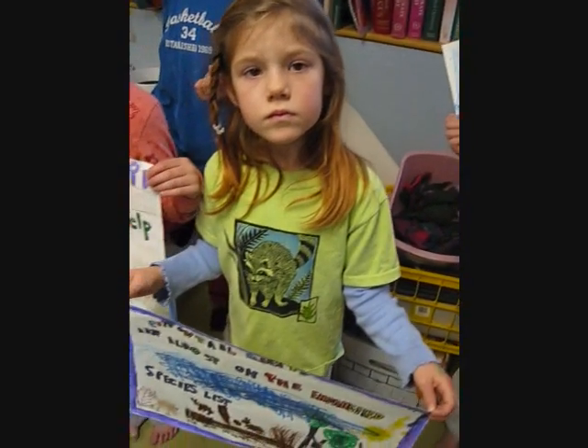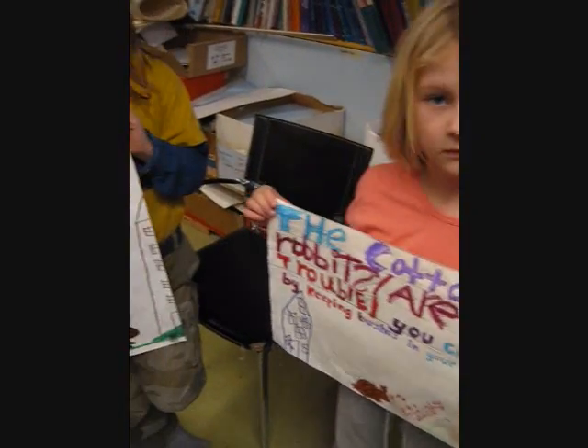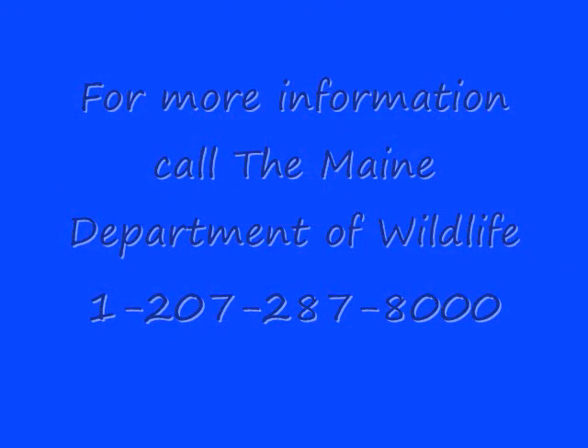These posters are also telling information. For more information about cottontail bunnies you can go to 287-8000. For more information go to Maine Department of Wildlife dot com.